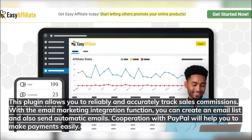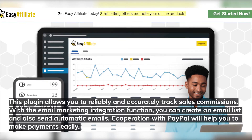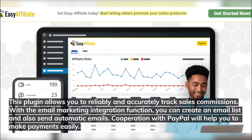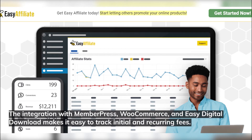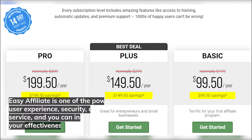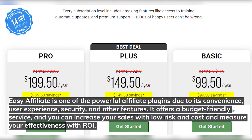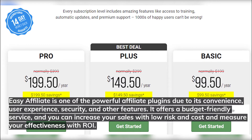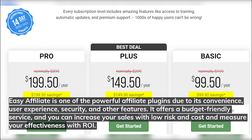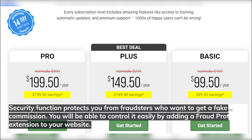This plugin allows you to reliably and accurately track sales commissions. With the email marketing integration function, you can create an email list and send automatic emails. Cooperation with PayPal will help you make payments easily. Integration with MemberPress, WooCommerce, and Easy Digital Downloads makes it easy to track initial and recurring fees. Easy Affiliate offers a budget-friendly service, letting you increase sales with low risk and costs and measure effectiveness with ROI.